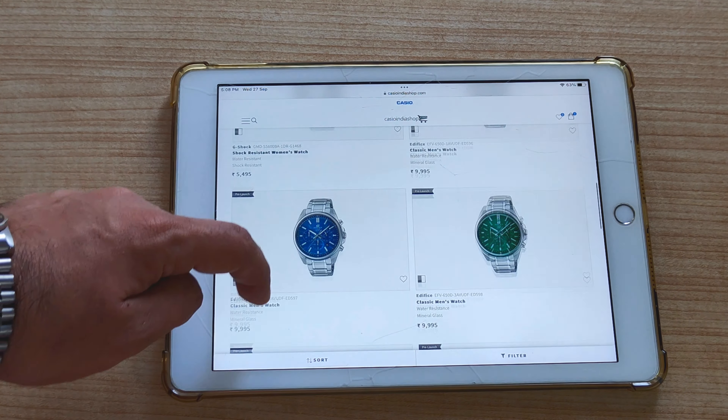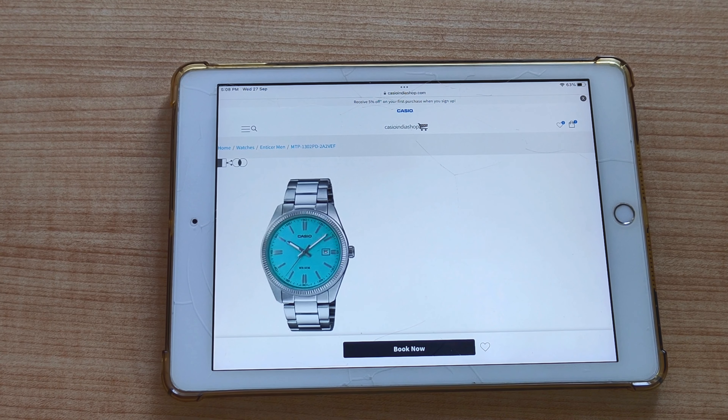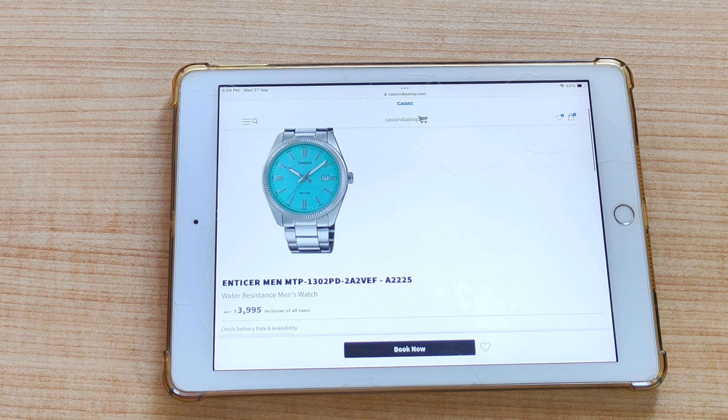So guys, I was pleasantly surprised that this watch is available to buy — you can book it now apparently. A new thing these days, you can book Casio watches. They have priced it at ₹3,995, the MTP-1302. If I talk about this pricing, you get it for roughly $45, which is around 3,000 rupees, so it is a little bit higher. There is no more obnoxiously high pricing.